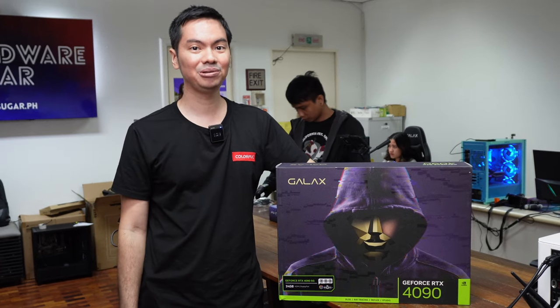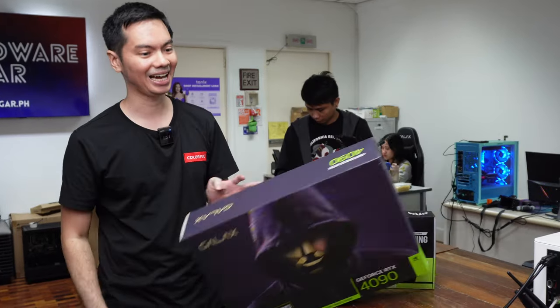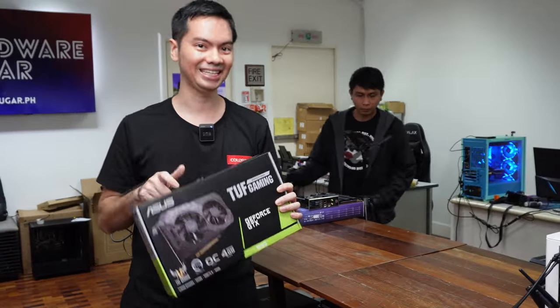Taking a look today at the GPU na pinaka-pinag-uusapan sa 2022. Not this guy, this guy — the 1630.